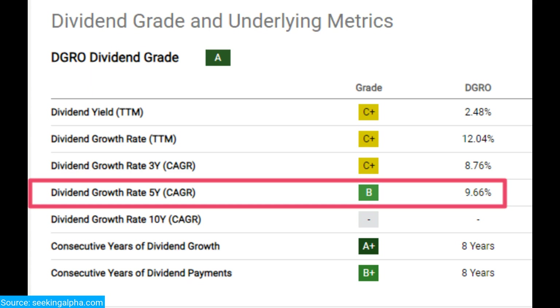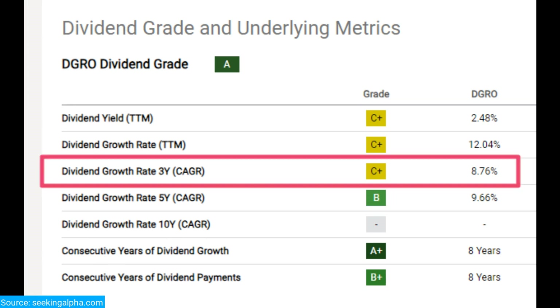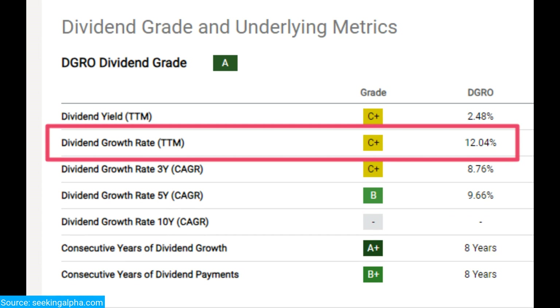The 5-year dividend CAGR is 9.66%, the 3-year is 8.76%, and the past 12-month dividend growth rate is 12.04%. These are pretty good results, in my opinion, but of course you need to expect that from an ETF focused on dividend growth.